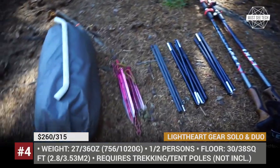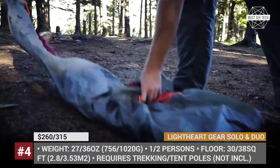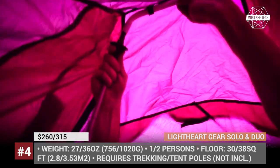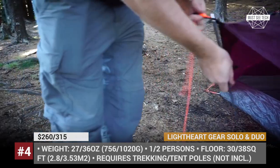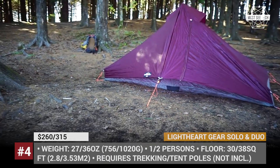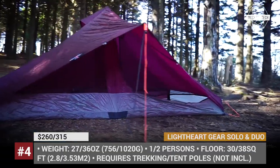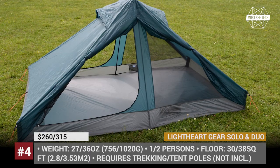Lightheart Gear Solo and Duo. Known for their hiking clothing and rain gear, the North Carolina-based Lightheart also offers several ultralight tent models. The brand's signature single-person shelter is called the Solo. It has an A-frame ceiling, a convenient pyramid shape and an 8-inch bathtub floor. The tent has double wall construction and utilizes a silicon-coated fabric, either nylon or polyester, as its main material. With a floor space of 30 square feet, the Solo provides class-leading accommodation for one person.